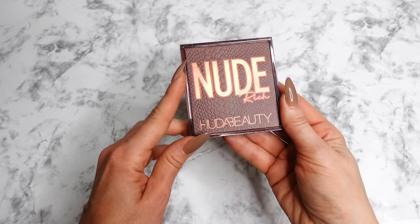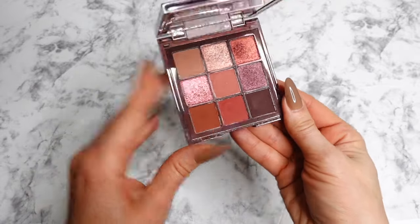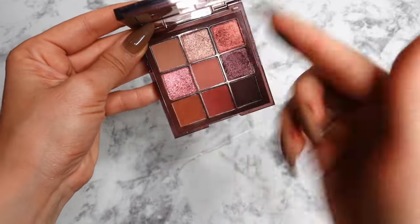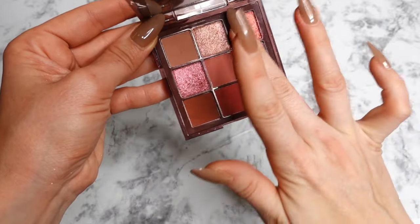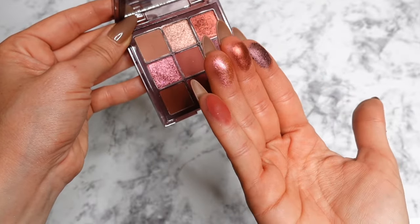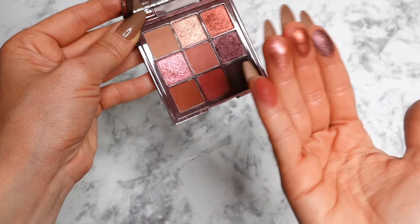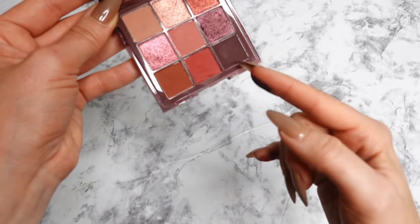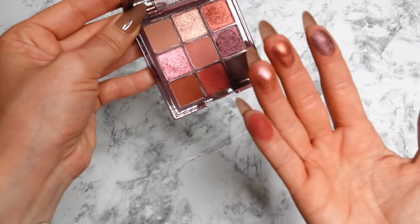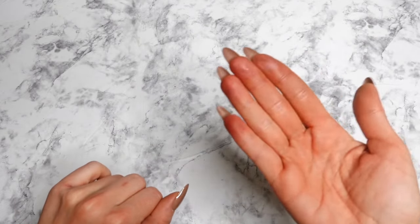The next palette I really love is the Nude Rich from Huda Beauty. This palette is more chromatic and gives you a variety of different burgundy shades — some lean a little more purple. The shimmers are beautiful quality. It definitely gives you that burgundy vibe with a touch of neutrality, has great depth, and includes an inner corner highlight so you can do a full complete look.